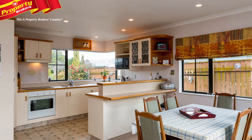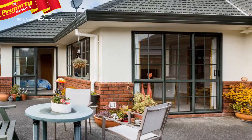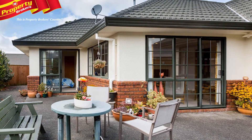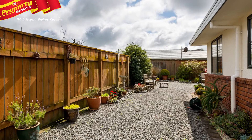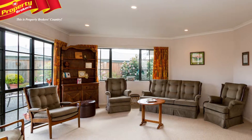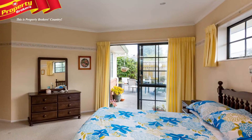The open-plan kitchen, dining and lounge area flow seamlessly out to the north-facing outdoor living space. Designed with low maintenance in mind, you won't have to worry about getting ready for summer as all the hard work's been done. The practical floor plan inside makes for easy living, providing ample storage possibilities.